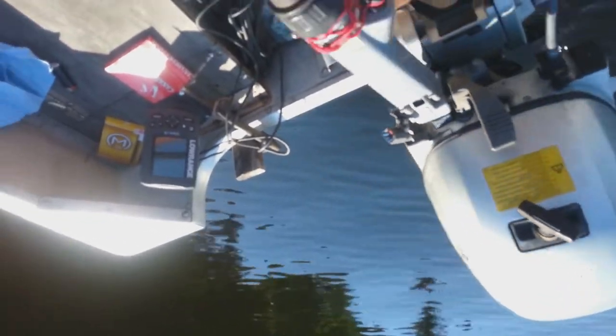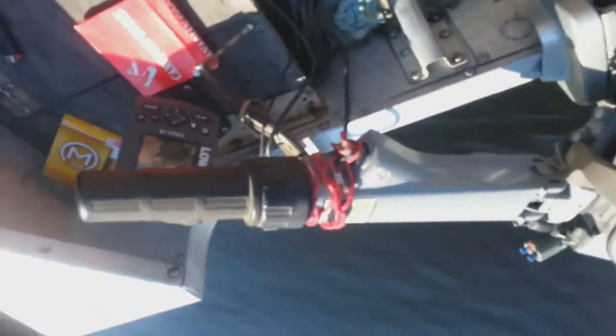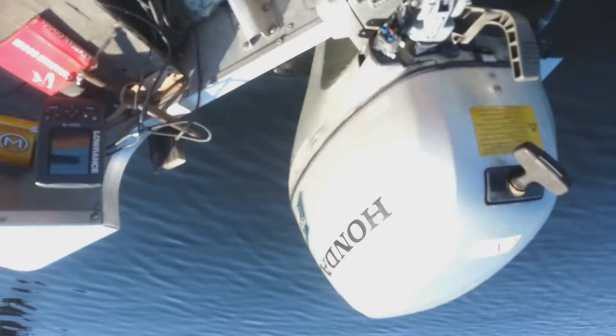If you look at my screen, you can see the fish on the bottom — that's why we're fishing right here. Back trolling with a half-ounce sinker and a spinner rig. I move the motor back and forth so my offering rises and falls near the bottom. See, now it's falling.